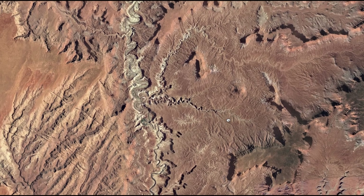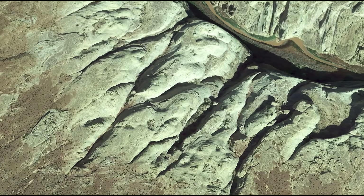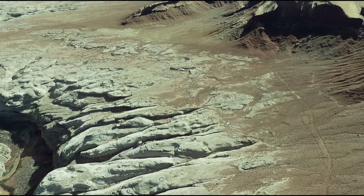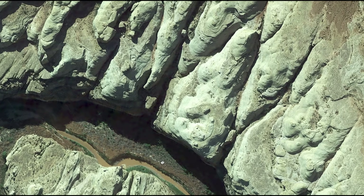I was exploring around a desolate and vast expanse of desert on Google Earth when I noticed a unique pattern in the geology on the side of a river. I have never seen anything quite like this before, so I drove out here to check it out.